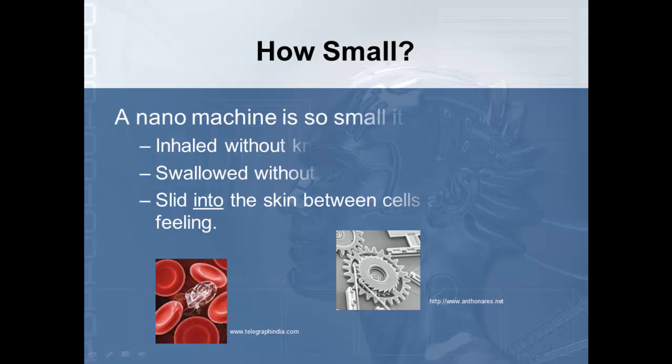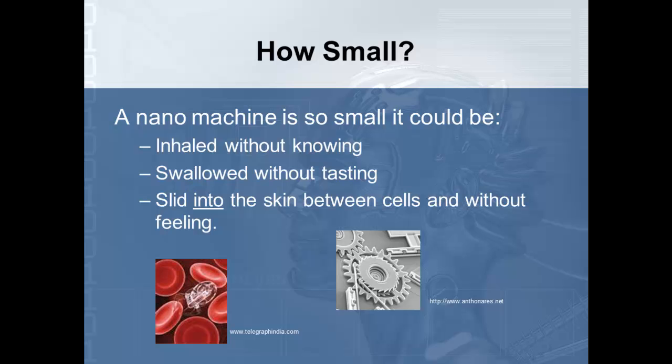How small are we talking? A nanomachine is so small that it could be inhaled without knowing, swallowed without tasting, and it could slide into the skin between your cells without feeling it. So in the future, instead of giving a patient a shot and causing pain, we could figure out a way to just drop medicine between the cells of the skin. One concern about safety in a nanomachine factory is what if workers inhale or swallow them — what kind of negatives could happen from this?